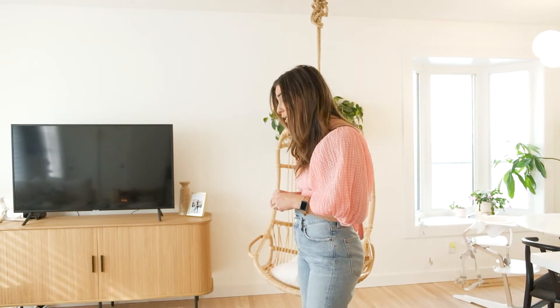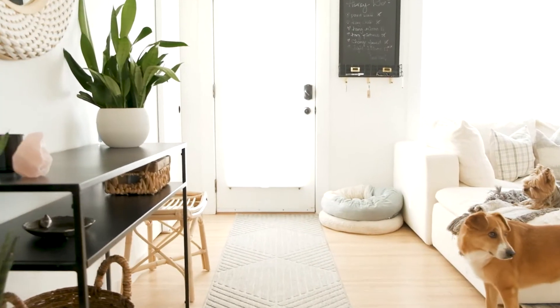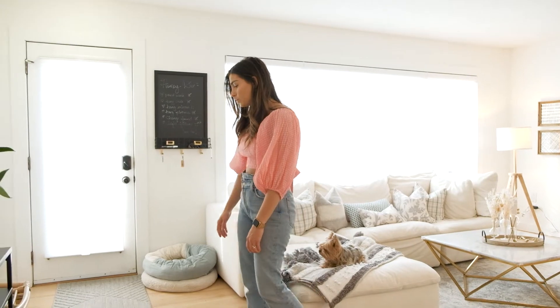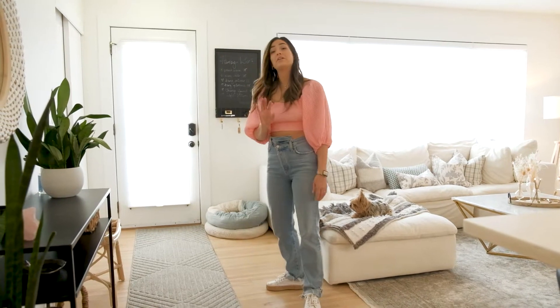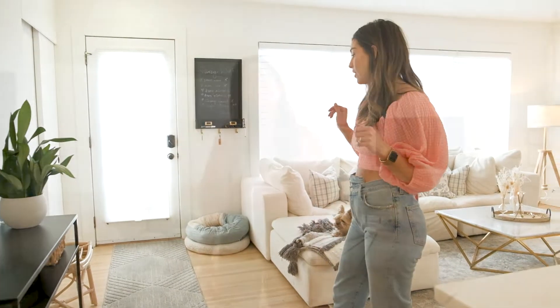I think almost all of the rugs in our house are from Floor Coverings. Shannon is amazing there — I highly recommend going and getting her to help you with any of your selections if you're looking for area rugs. She also did the runner in the foyer here, which is an indoor-outdoor rug. It's been through two spring and summer seasons and winter in Saskatchewan, which is messy, and it still looks amazing. I have just vacuumed it and have not cleaned it once.